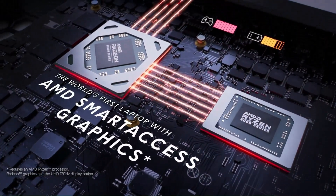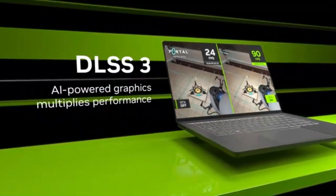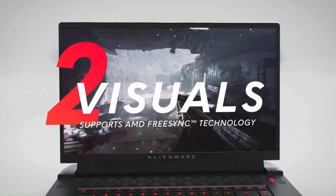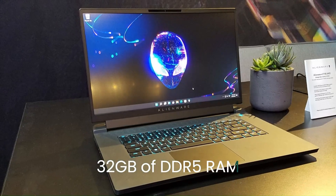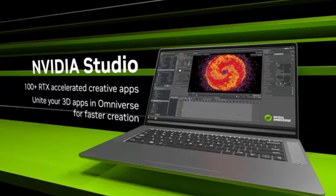The M17 R5 is equipped with Alienware's Cryotech cooling system, which keeps the laptop running cool even during intense gaming sessions. Its sleek, futuristic design features customizable RGB lighting, adding a premium touch to its robust build. With up to 32GB of DDR5 RAM, fast SSD storage, and a variety of ports for easy connectivity, this laptop combines raw power, speed, and style.